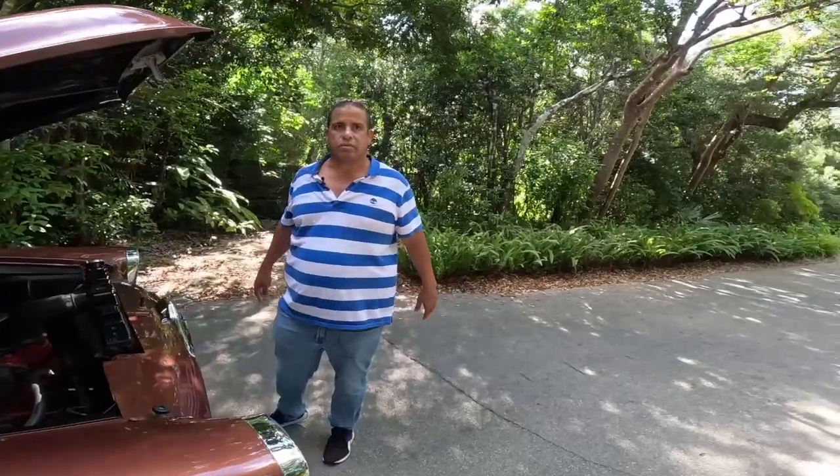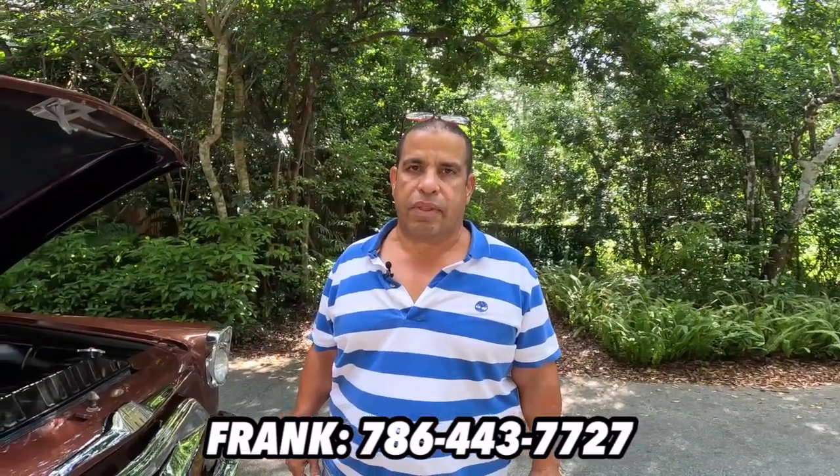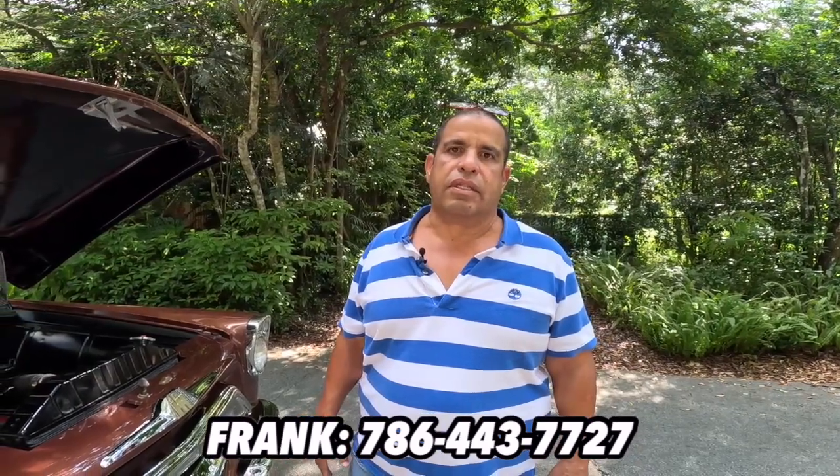Let's take it for a drive and show them the interior while we drive. If there's anyone interested in the car, what's your phone number? My phone number is 786-443-7727. How much are you asking? I'm asking $35,000. If anyone is interested, call me — I'm open to offers. Sounds good, let's take it for a drive!